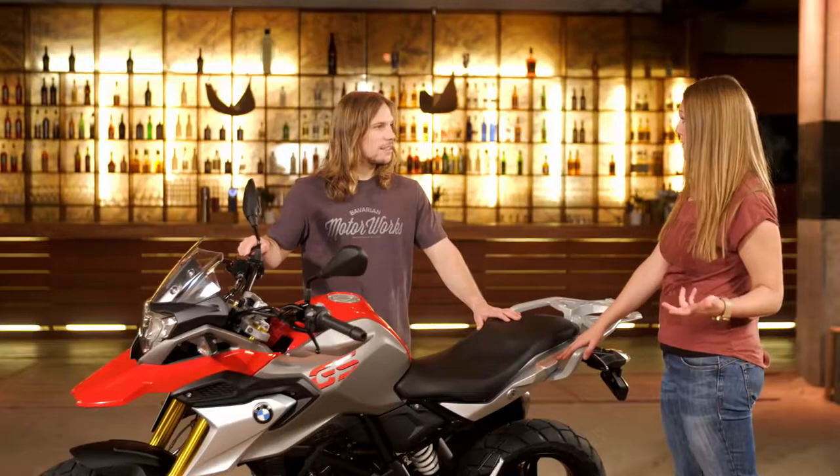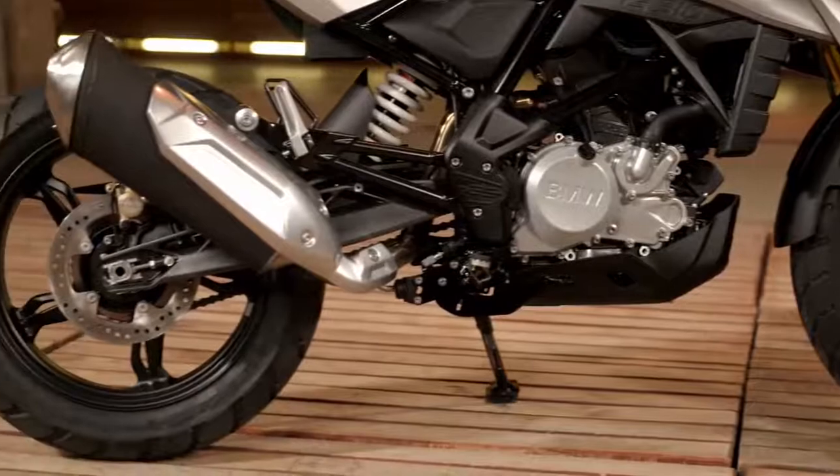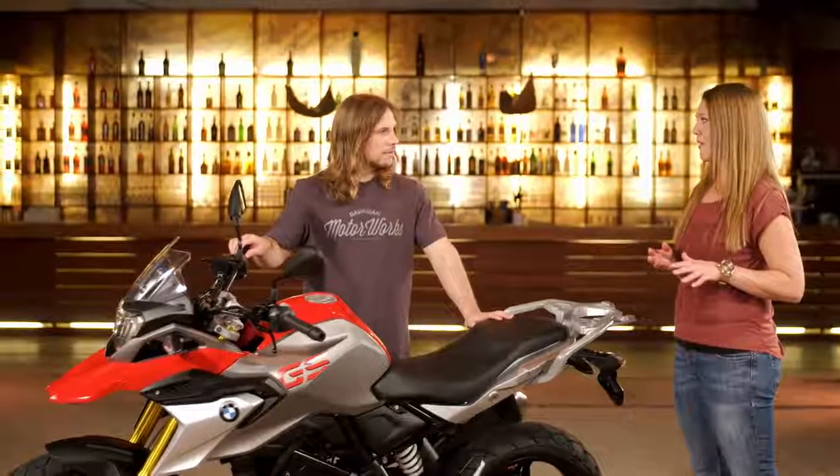In terms of emissions and power, it's the same as the G310R. We also have the 34 horsepower and all the worldwide emission standards are fulfilled with this bike. What's really convincing about this bike is the fuel consumption, because the rate is very, very low.